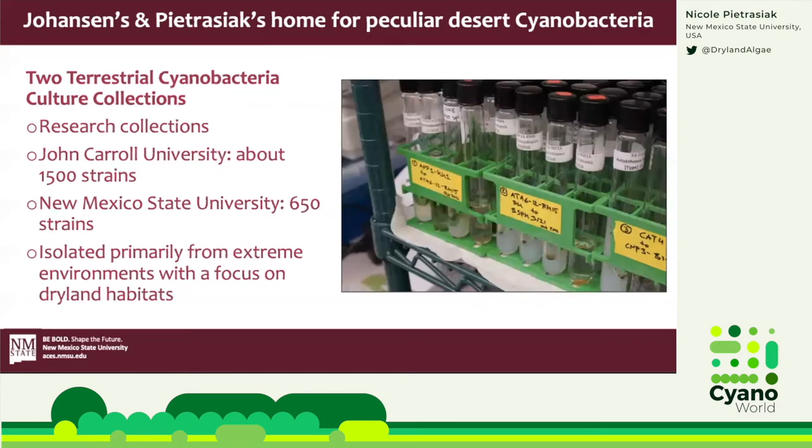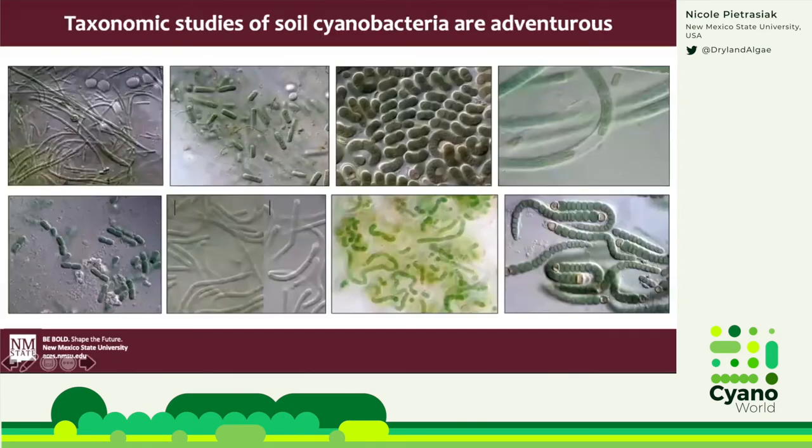This gives me a chance to advertise two important culture collections here in the U.S. making a big impact on the inventory, description, and monitoring of these keystone organisms: Jeff Johansen's collection at John Carroll University and our collection here at New Mexico State University. Together, they contain hundreds of strains isolated primarily from extreme environments with a focus on dryland habitats. Here is just a small collection of microscopy pictures showing off some of the beautiful organisms we have found.